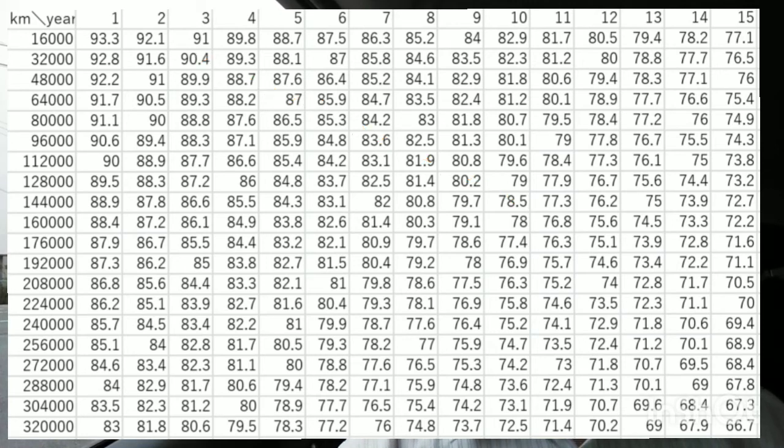If you use 48,000 km per year, it will reach 160,000 km in about 6 years, and the SOH will be about 83%. It takes 12 years to reach 400,000 km, and the estimated SOH would be about 68%. I'm pleased if this estimation method helps you.